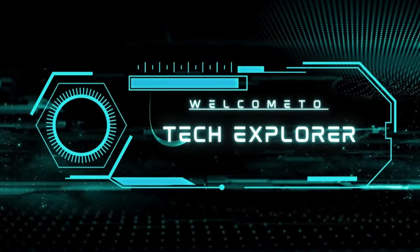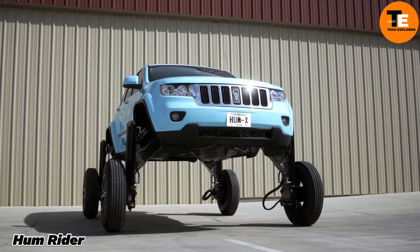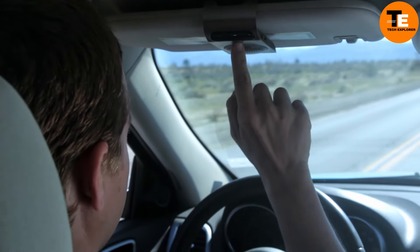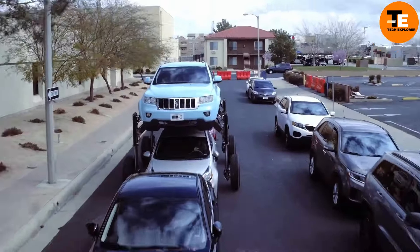Welcome to my channel Tech Explorer. The HumRider is not your typical vehicle — it's a modified Jeep Grand Cherokee that can rise over traffic using a unique hydraulic system.